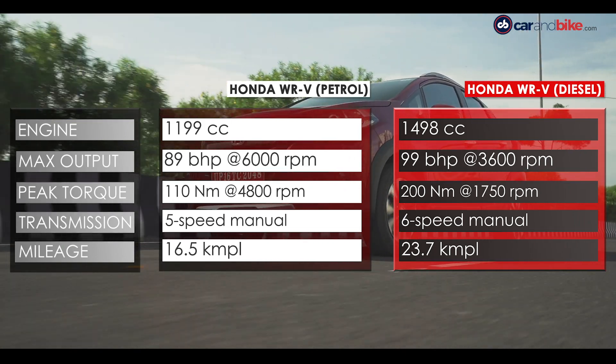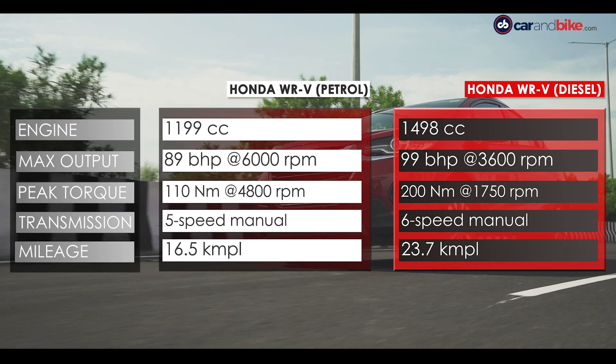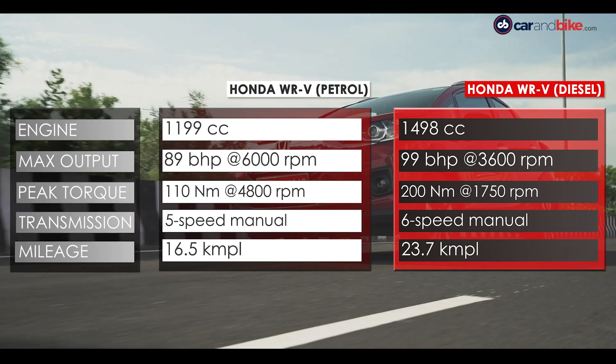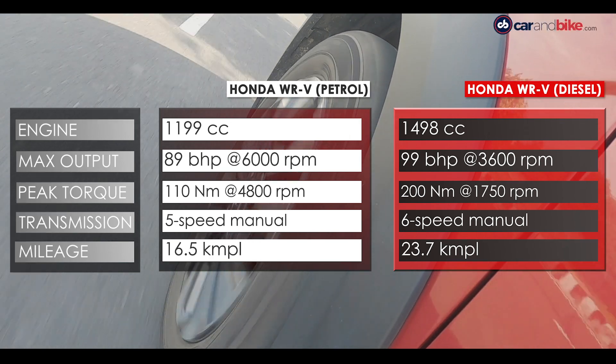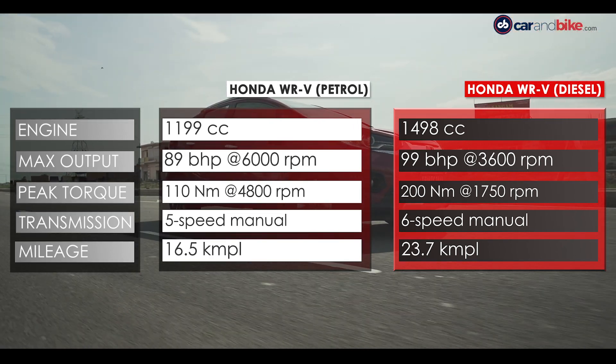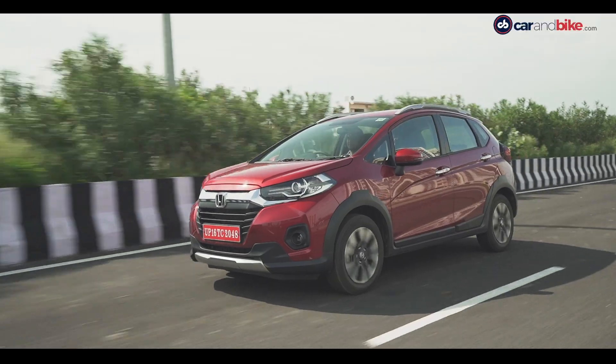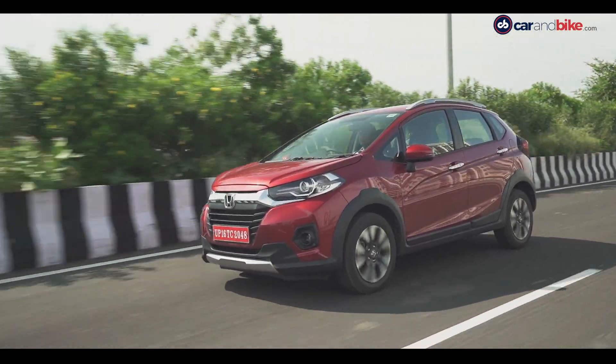It puts a whole bunch of subcompact SUVs, premium hatchbacks, and even some subcompact sedans to shame. The 1.2-litre petrol motor churns out 89 bhp and generates a peak torque of 110 Nm, with a claimed fuel efficiency of 16.5 km per litre.